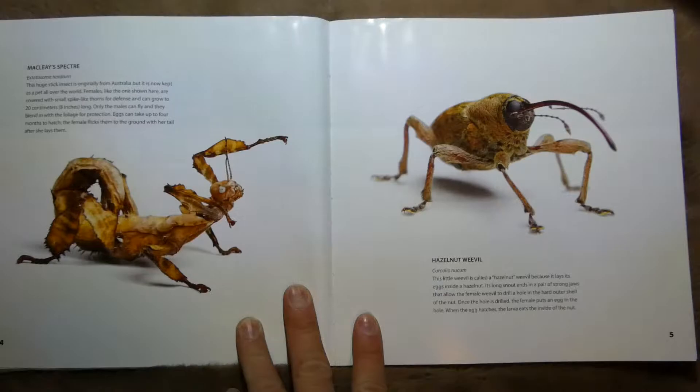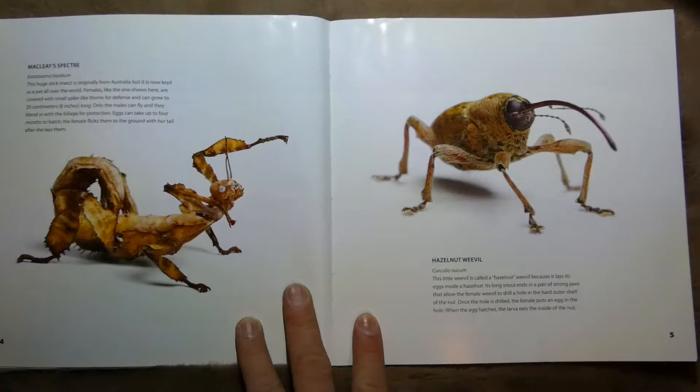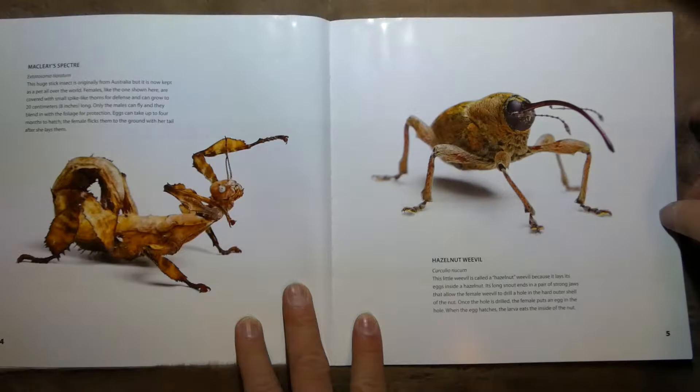This one is called Maclay's Spectre. It's a stick insect from Australia. And this one is the Hazelnut Weevil, and it's called that because it lays its eggs inside a hazelnut.